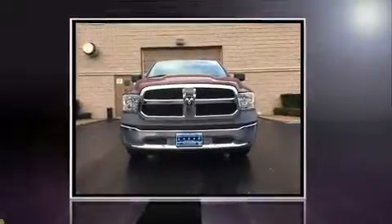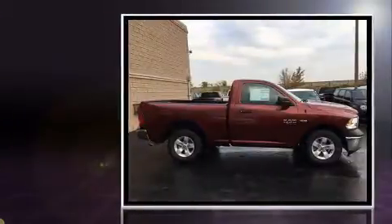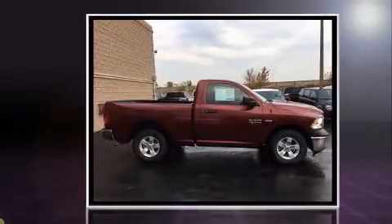Discerning drivers will appreciate the 2017 Ram 1500. This two-door, three-passenger truck offers the features and options for which you've been searching.